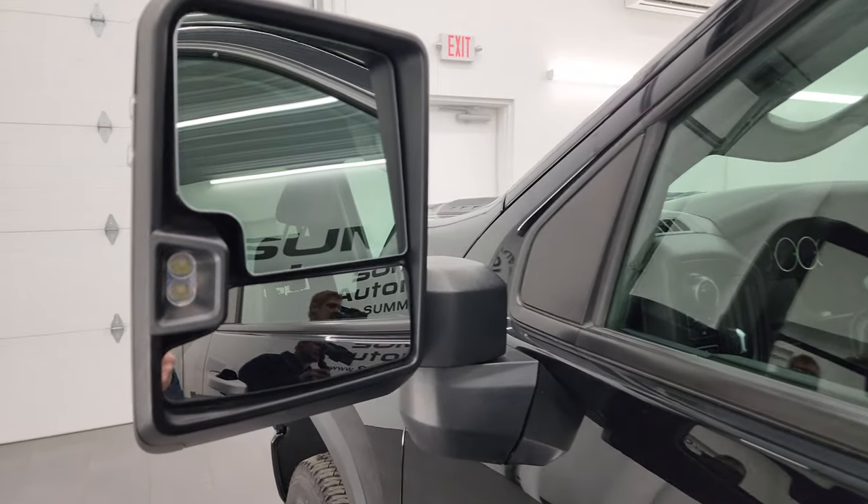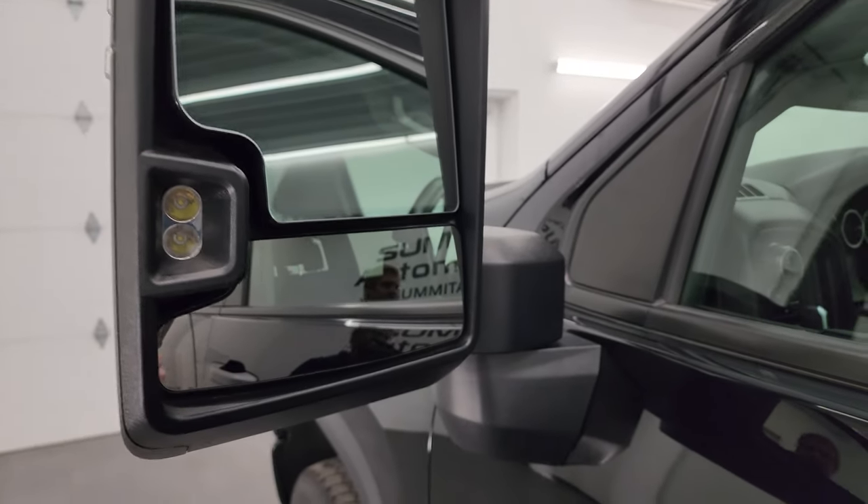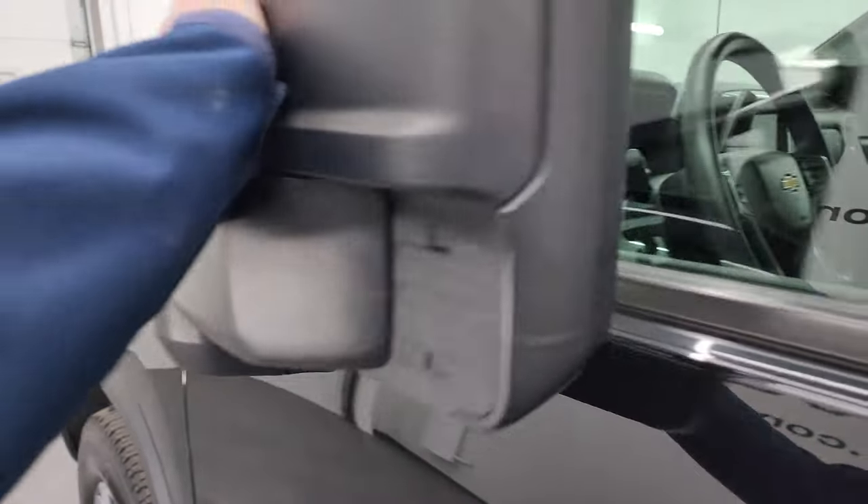It has the heated telescopic tow mirrors with LED side lights and built-in directional signals. They telescope out and fold in.